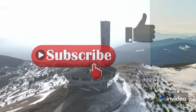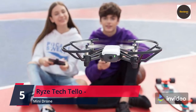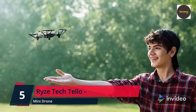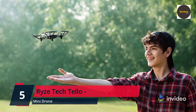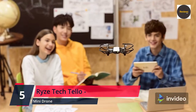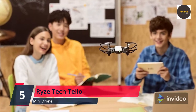Number five: Ryze Tello mini drone quadcopter UAV for kids and beginners — 5MP camera, HD 720 video, 13 minutes flight time, education Scratch programming toy. Powered by DJI and equipped with a high-quality image processor, the Tello drone shoots incredible photos and videos. Even if you don't know how to fly, you can record pro-level videos with easy shots and share them on social media from your smartphone.